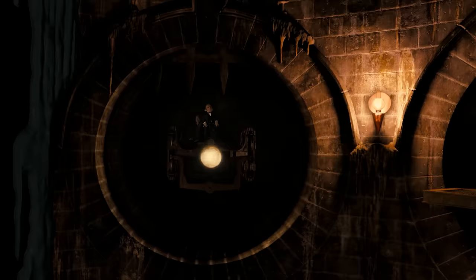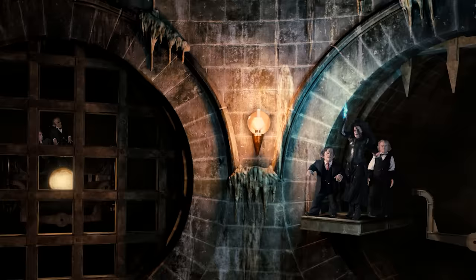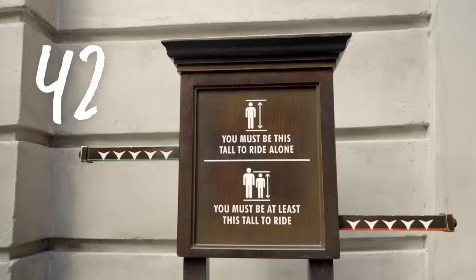Is this ride scary? Well, you're going to be breaking into Bellatrix Lestrange's vault, and she's pretty scary — but we think that you brave witches and wizards are up for the challenge. You've got this. What's the height requirement? 42 inches.